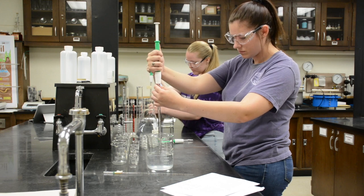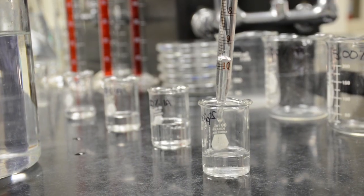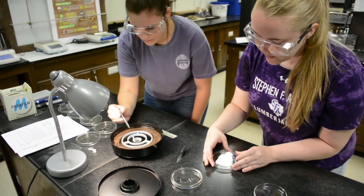We would do serial dilutions along with time testing — both acute and chronic. Acute testing would be for around 30 minutes, and for chronic we would do 24 hours, and we would decide which would be better for the results we were trying to achieve.